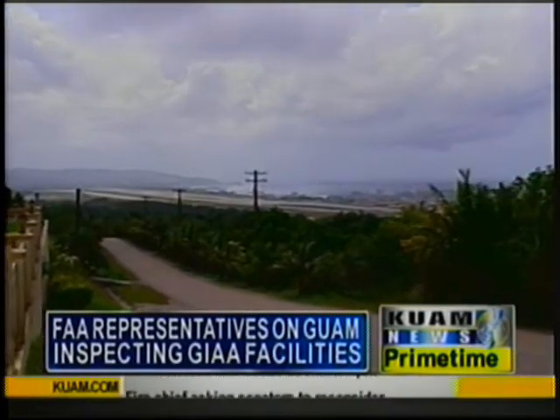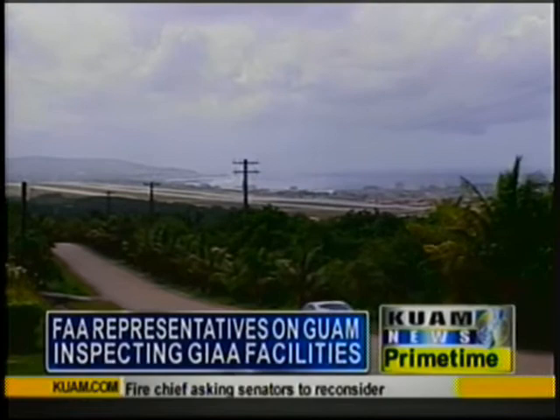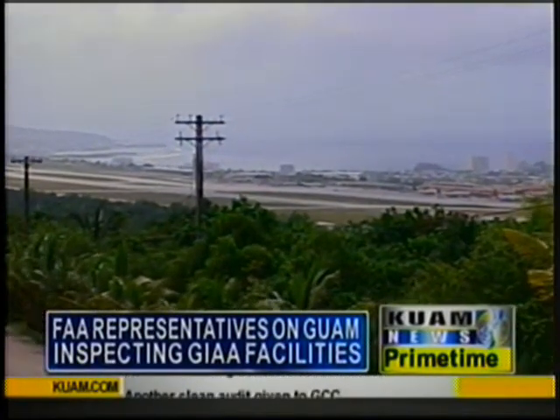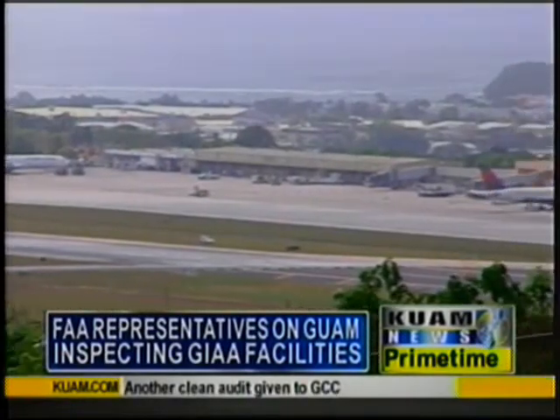Diggins says the inspections are conducted annually by local or regional officials. He says they did notice some improvements made to the signs and markings on the runway that the airport lacked during a previous visit.